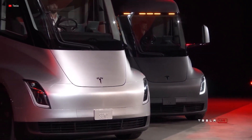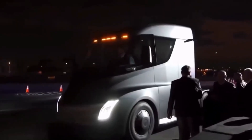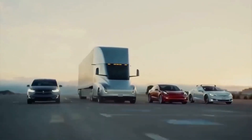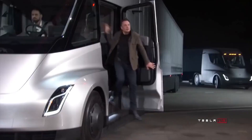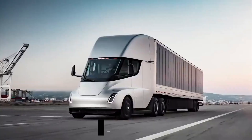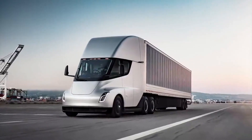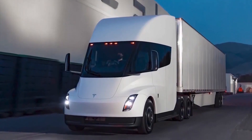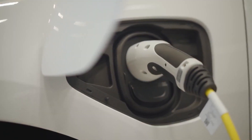And this thing is efficient. The tri-motor semi consumes less energy than it takes to power your air fryer for a week, even when fully loaded at 82,000 pounds.